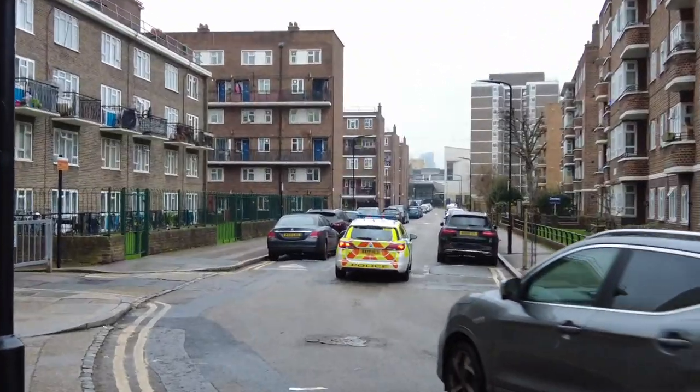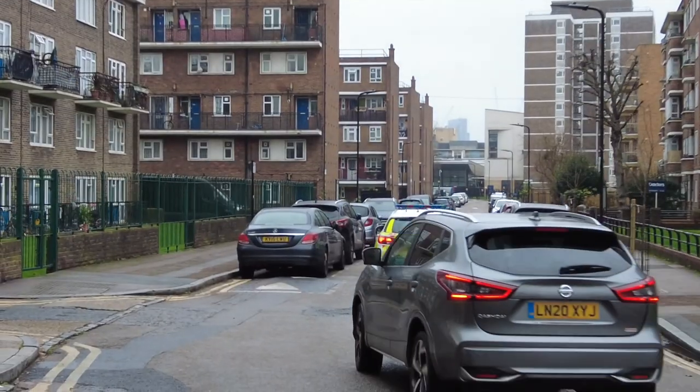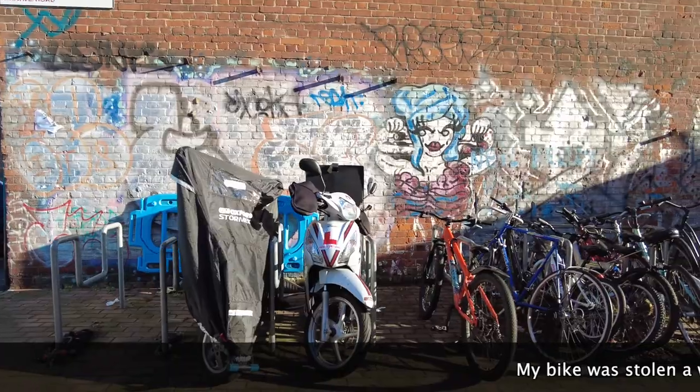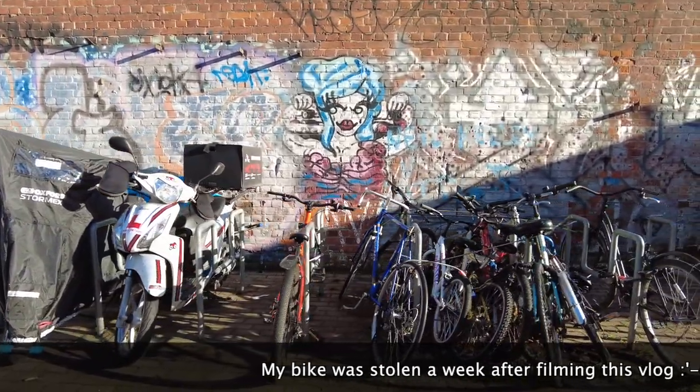How dangerous is Hoxton? Hoxton is in the London Borough of Hackney. There are 32 boroughs in London and Hackney is in the top three with the highest crime rate. But most of the crimes are connected to bike theft, so as long as you lock your bike safely, look after your belongings, and use common sense, you should be all right.